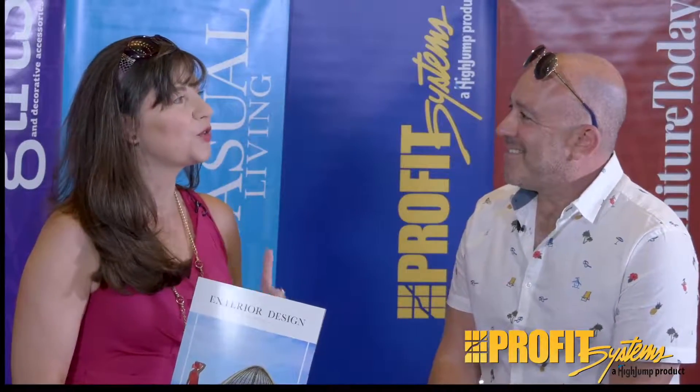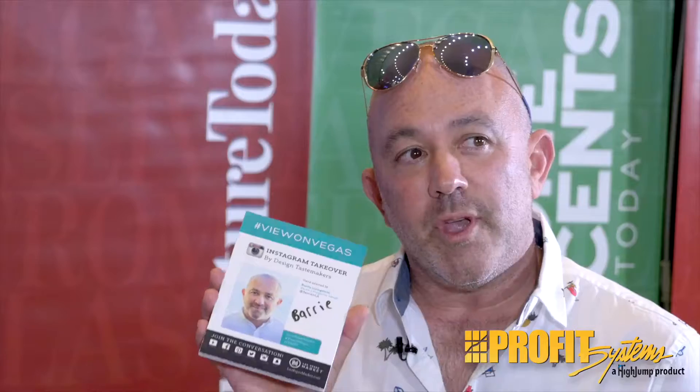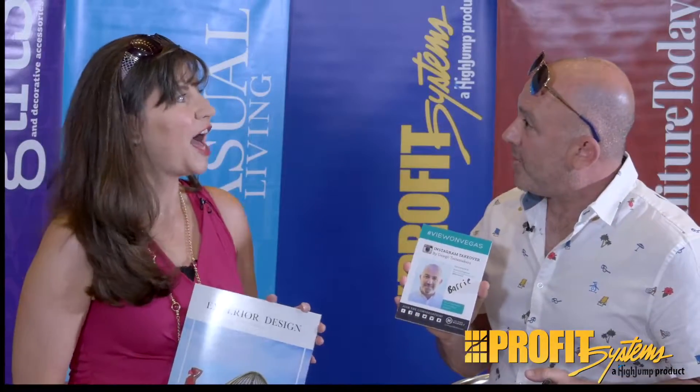I also understand you're working with Instagram this market? Yeah, actually there's an amazing thing called the Instagram takeover, and what they've done — they're very clever — they've had 16 great designers, and each person is allowed to have five of their favorite pics. I have five pics, and then you put it on and Instagram it so people know. It's really good.